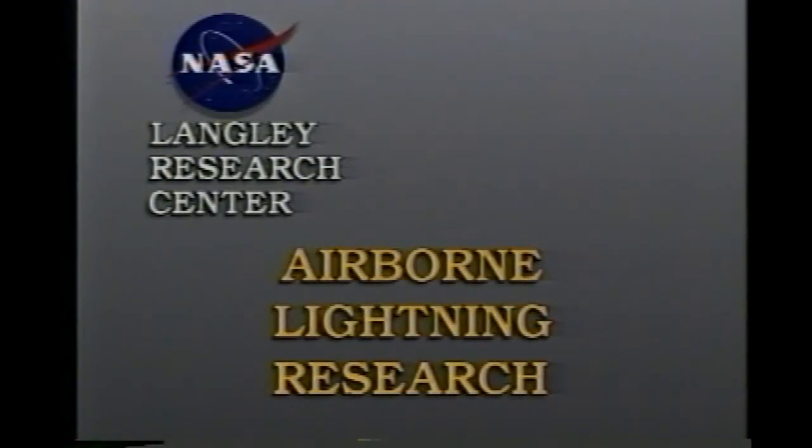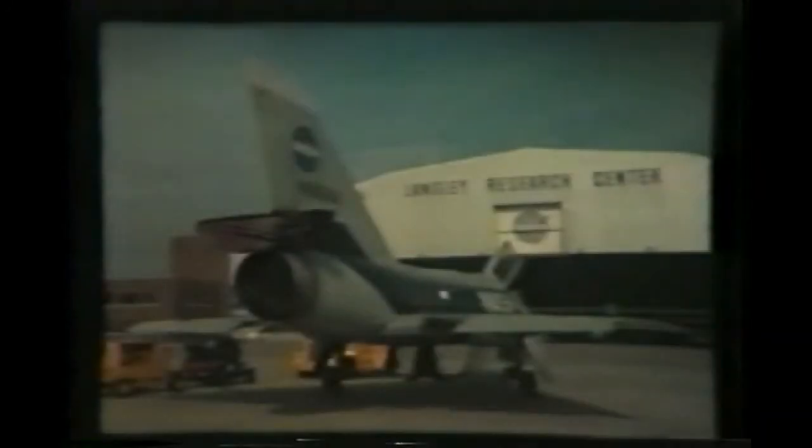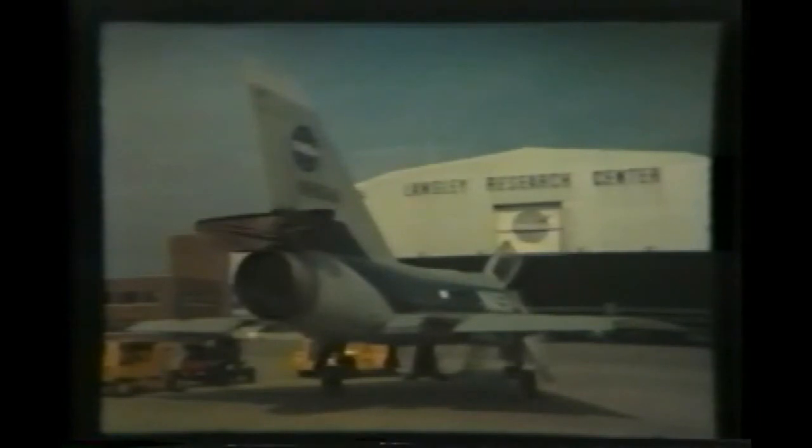The NASA Langley Research Center conducted in-flight direct strike lightning research from 1980 to 1986 using a specially instrumented F-106B aircraft. The focus of this program was to characterize the lightning-generated electromagnetic environment that could affect digital-controlled computers on advanced aircraft of the future. Special instruments on board the F-106 included electromagnetic field sensors and high-speed data acquisition transient signal recorders.